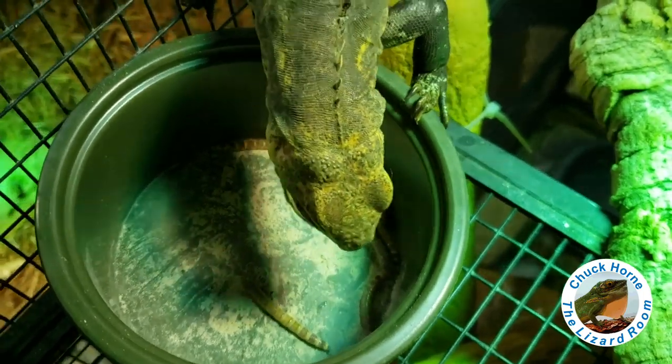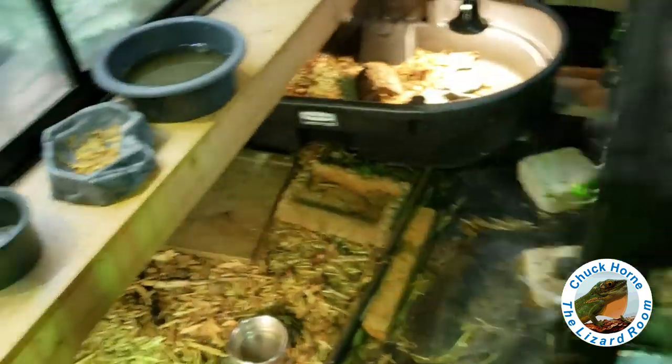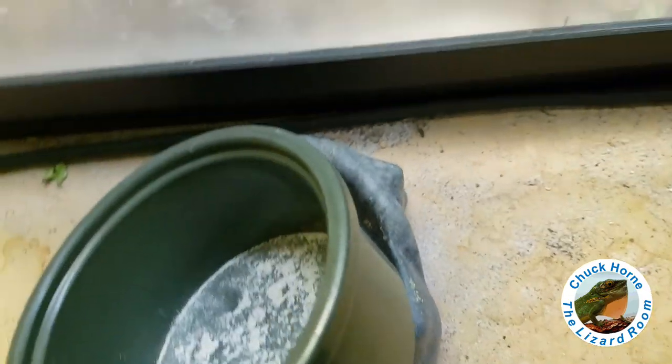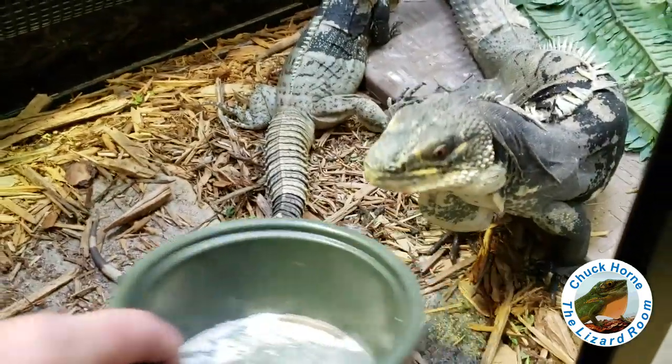In that other video we were talking about Missouri tortoise chow and I fed everybody some pumpkin. Lucky enjoys pumpkin because her dish is spotless. Bosk and Tiamat look like they consumed a little bit of it but didn't quite like it as much as Lucky did.